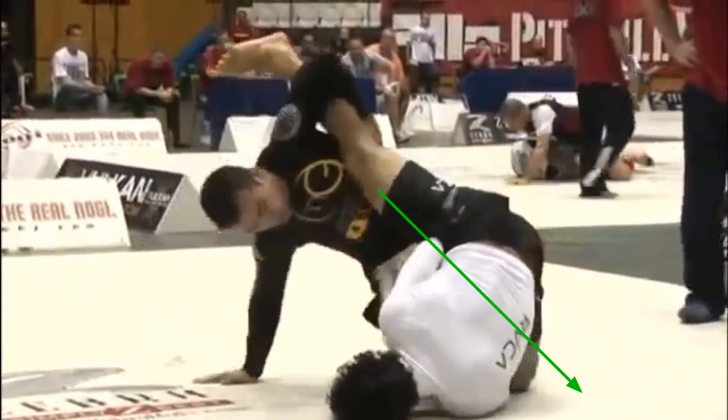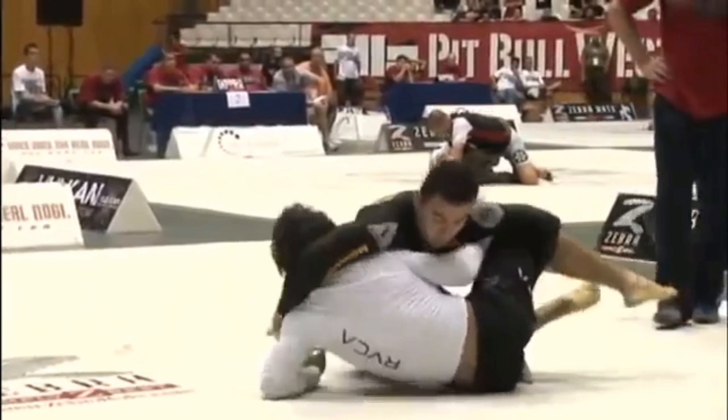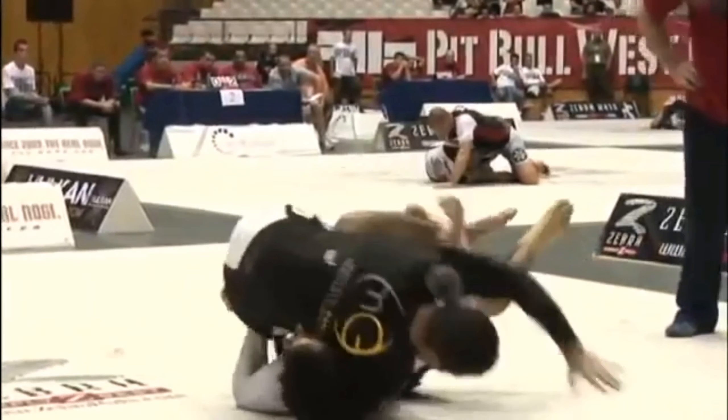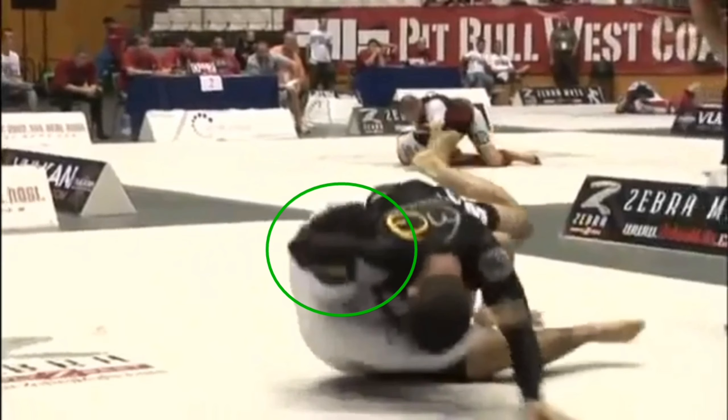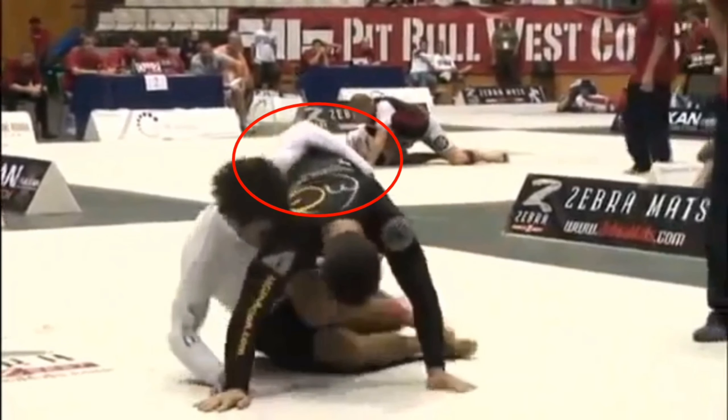Marcelo performs a technical stand-up and drops Krohn's hip. Krohn immediately builds back up to base, shifts Marcelo's center of gravity to the side so that he can start coming out the back door with an underhook. He has managed to turn his head facing towards Marcelo, so he's no longer threatened by the guillotine choke, and he's starting to affect Marcelo's structure by pulling Marcelo's arm slightly behind his back. Marcelo relinquishes control of the head, and Krohn has a strong underhook.